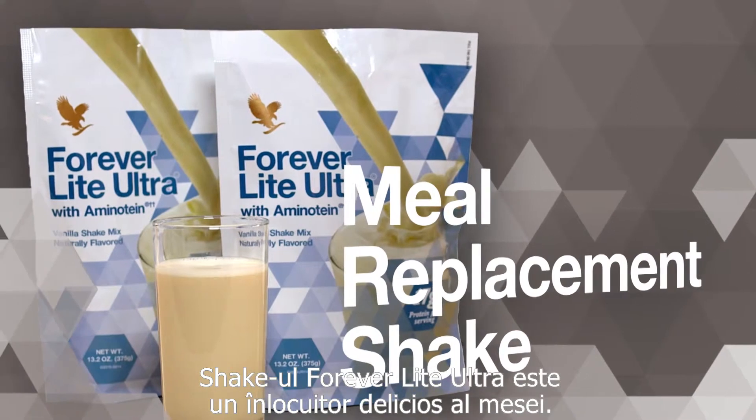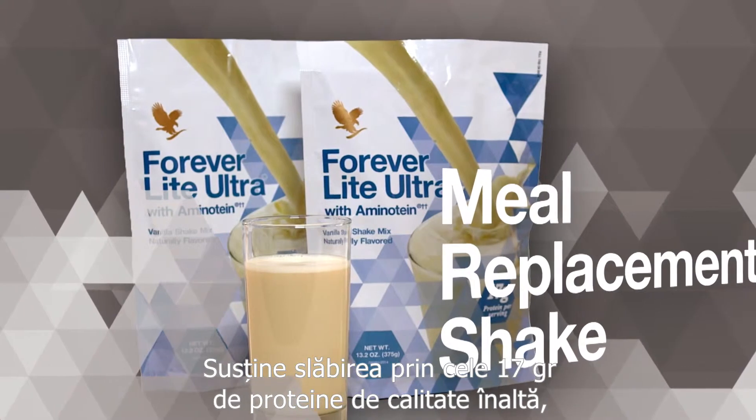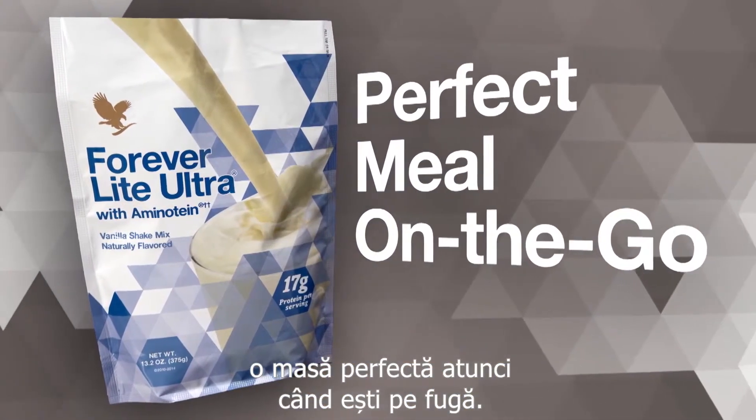ForeverLight Ultra is a delicious meal replacement shake. It supports weight loss with 17 grams of high-quality protein — a perfect meal on the go.